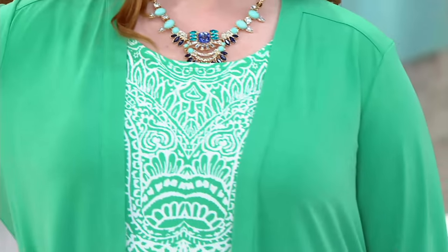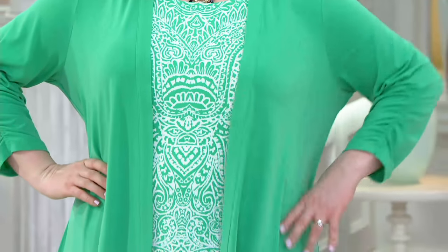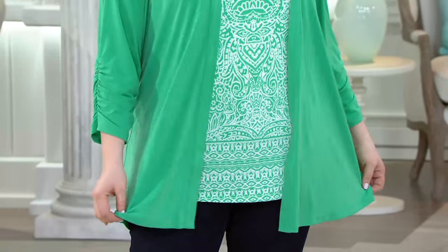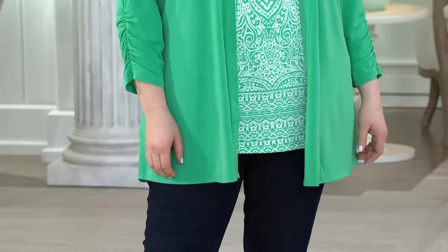Hot coral has sold out. Island teal has sold out. So here's what we have left — we have black and mint leaf. Oh, that's gorgeous. While we have a little left in black and mint leaf, let's say a really quick hello to Elaine in Florida.